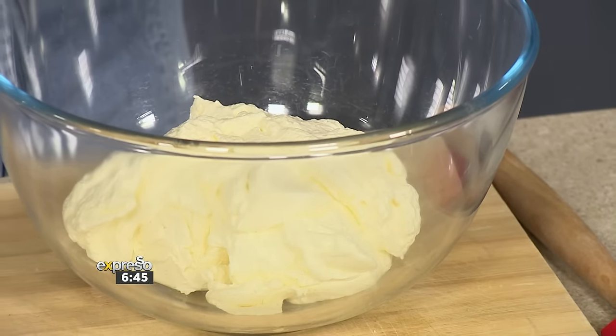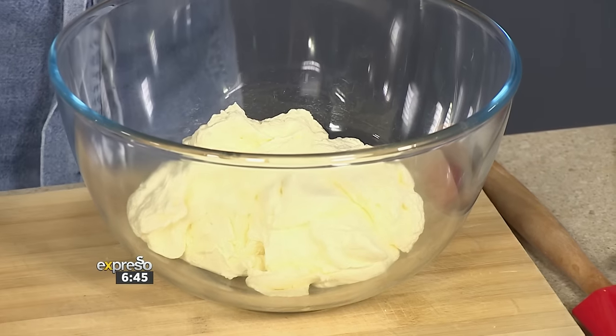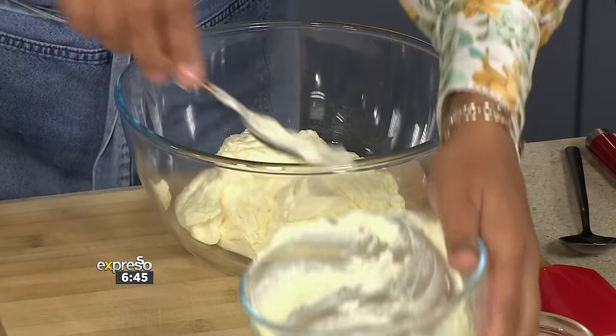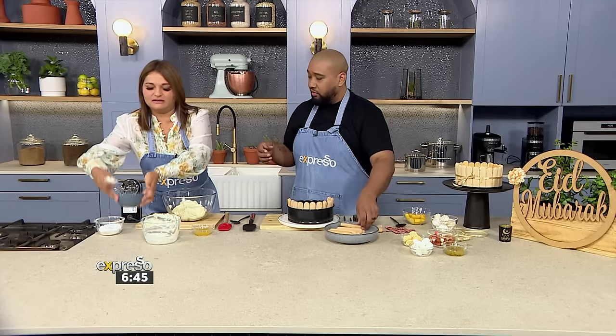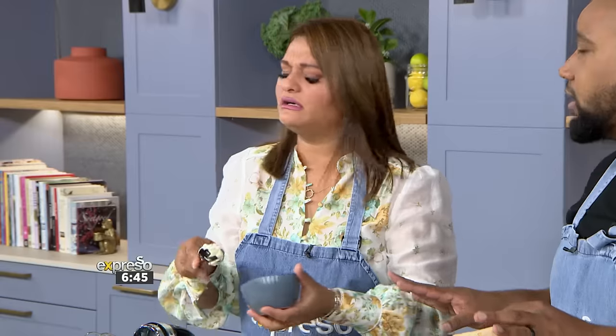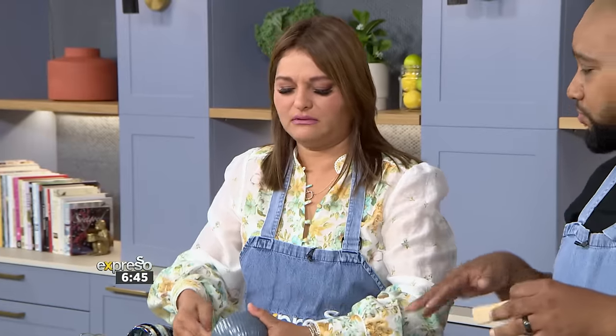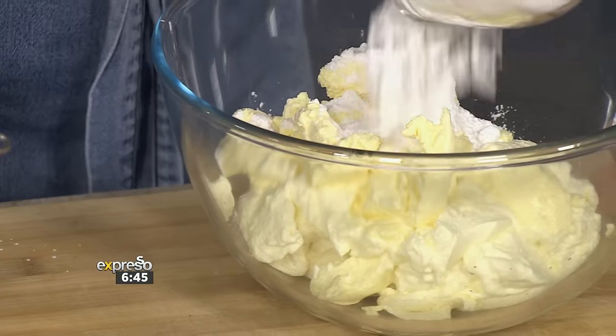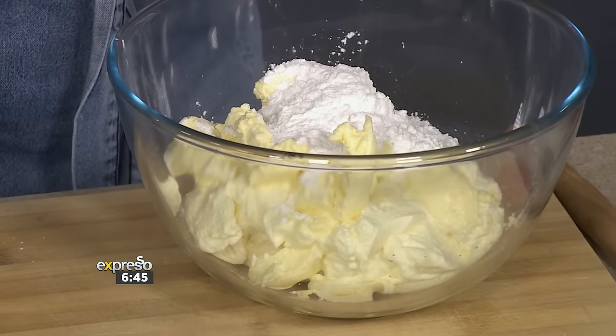It's almost like a tiramisu because it has the mascarpone, but it also has the cream cheese. And we're not baking it — just like a tiramisu. I love sweet things, but I'm not the biggest baker. When I do bake, I like recipes that are simple and come together pretty easily.